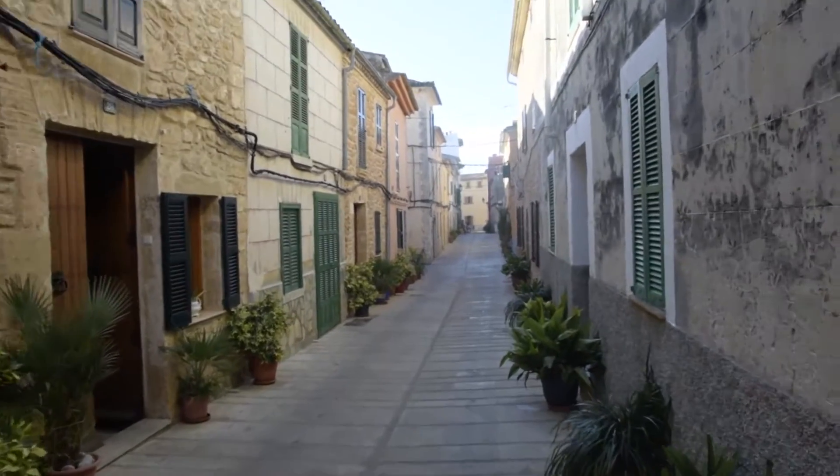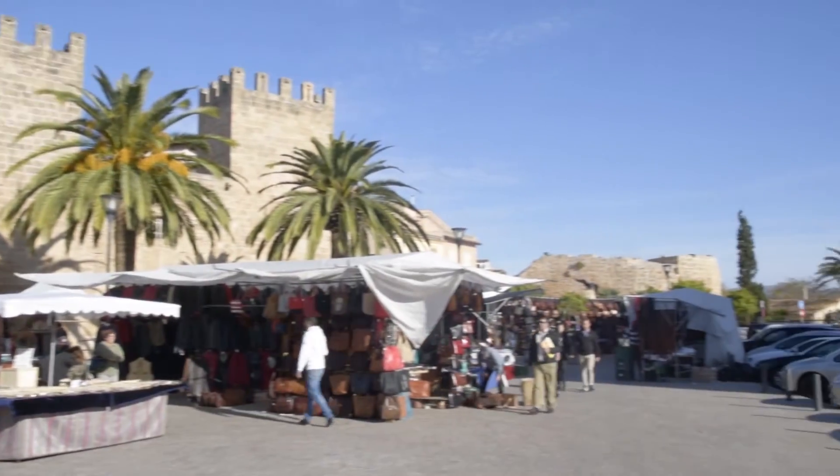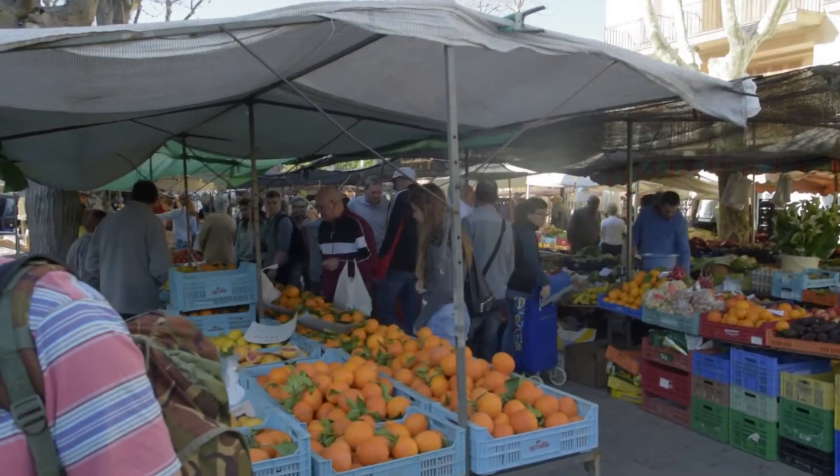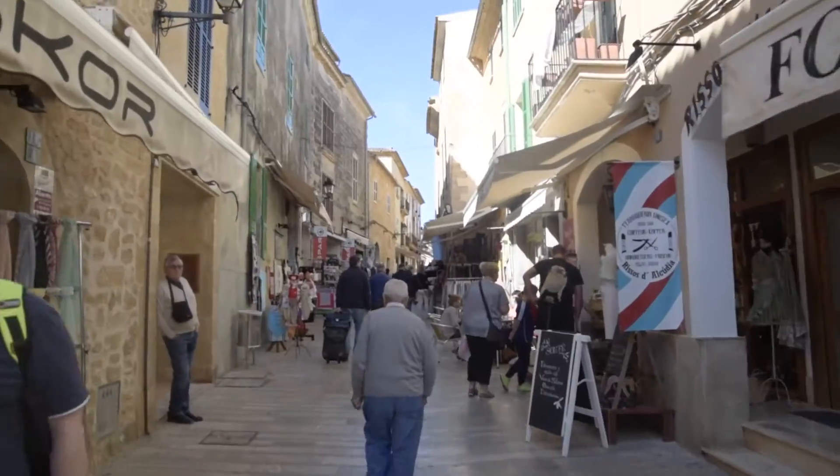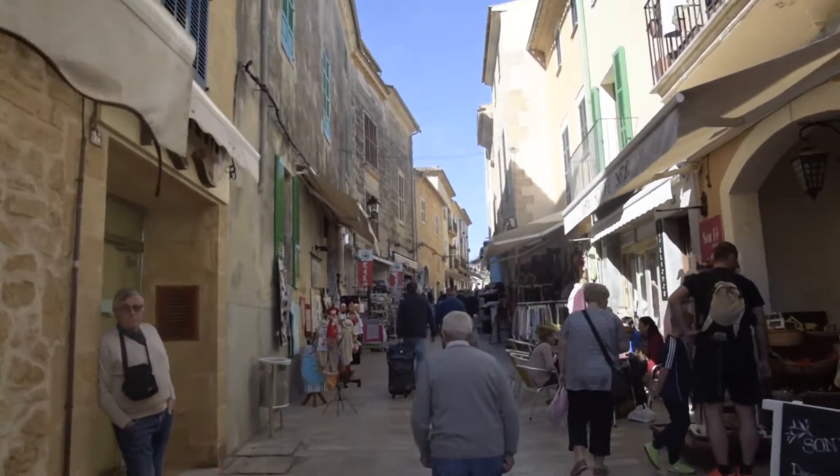Every year we run a field trip from the University of Manchester in comparative and adaptive physiology. We come to the island of Mallorca and stay in a resort called the Port del Cudillo, which is in the northeast of that island. Although it's a tourist resort and we're staying in a tourist hotel, the reason we come here is because this is a biodiversity hotspot with a rich history, both in terms of evolution of plants and their adaptations to the harsh environment that we find here.